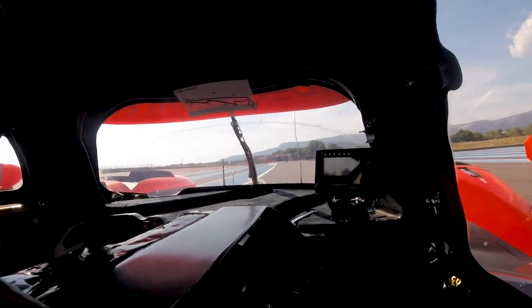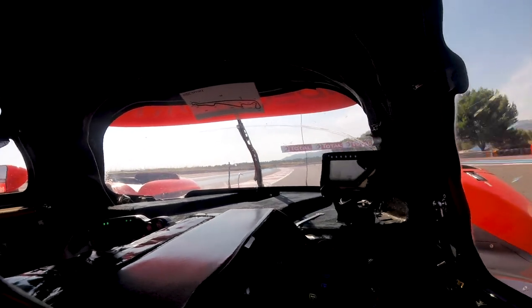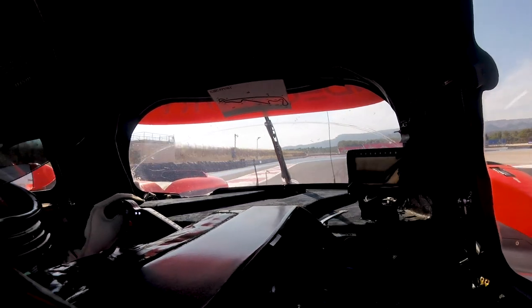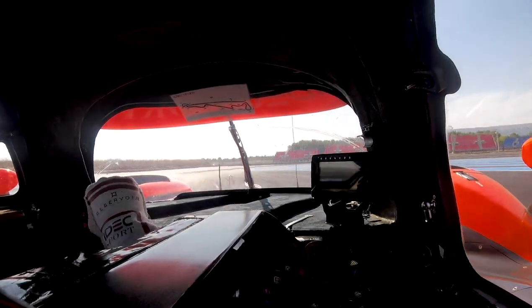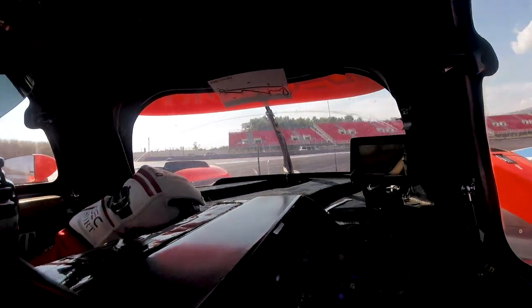Let the car run out and then we're approaching turn three with a mega quick entry where you have to really attack the curb on the inside. Down to third gear, braking hard, turning quick onto the curb in turn four, and then holding the car over as much as possible for the really tight turn five.